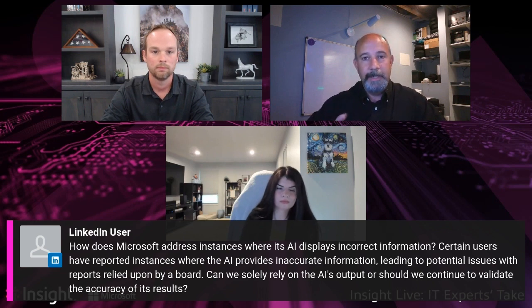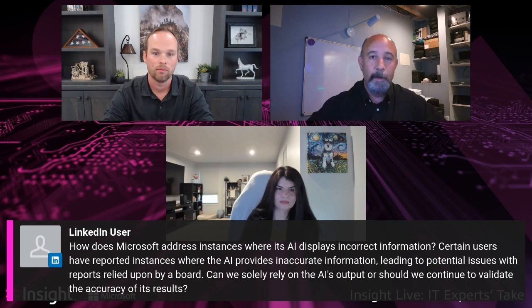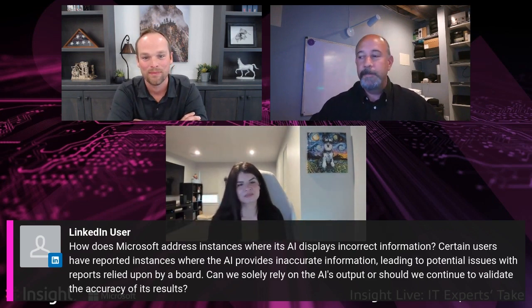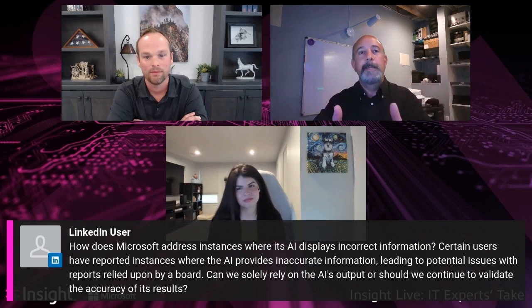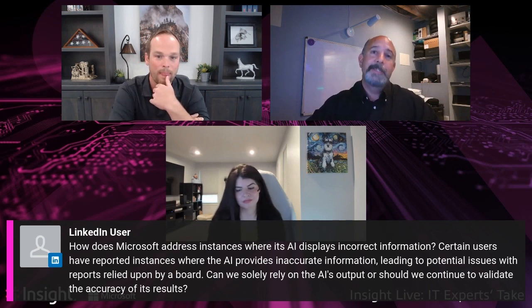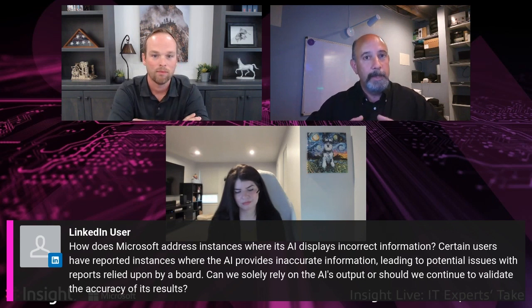Anna raises a point that freaks customers out: how many documents a typical end user has access to in an environment, and how much access they have to confidential data they shouldn't. Today, people have to search manually and scroll through pages. If Copilot is introduced and someone asks a question, it's going to grab all the data that user has access to — confidential data, HR data, finance data — instantly. Customers have to be aware of what data is out there and who has access.